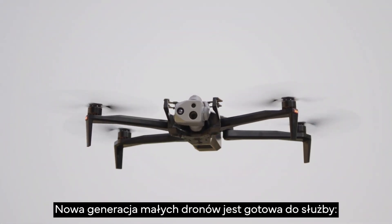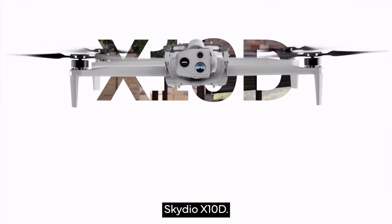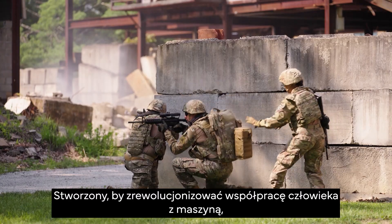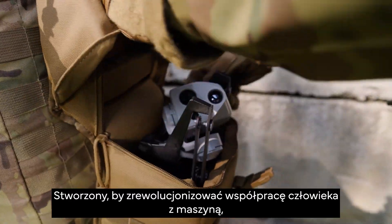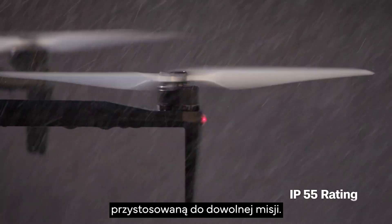A new generation of small UAS is ready for duty. Skydio X10D. Built to revolutionize human-machine teaming, Skydio X10D's rugged airframe is adaptable to any mission.